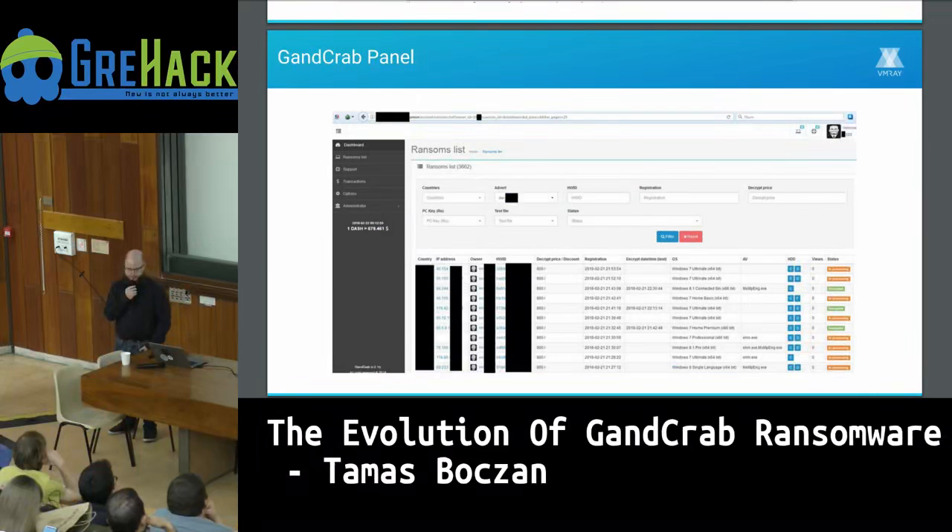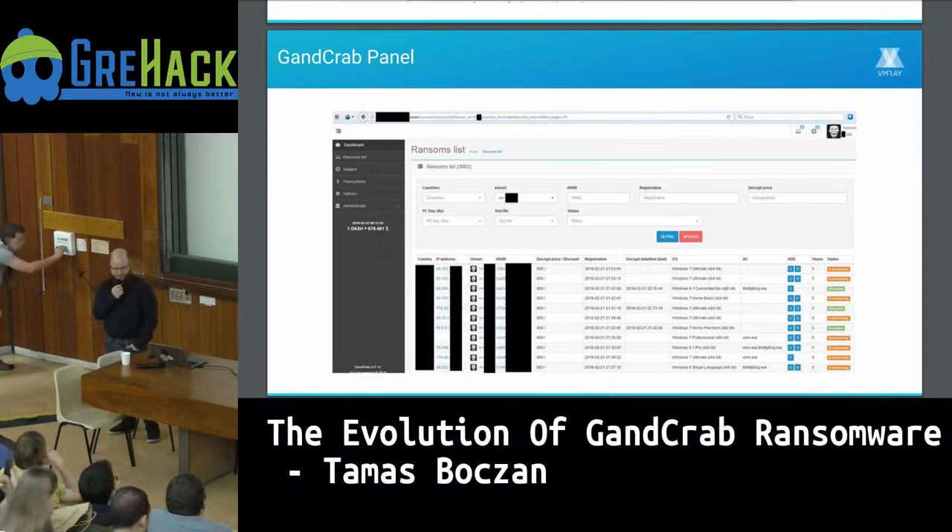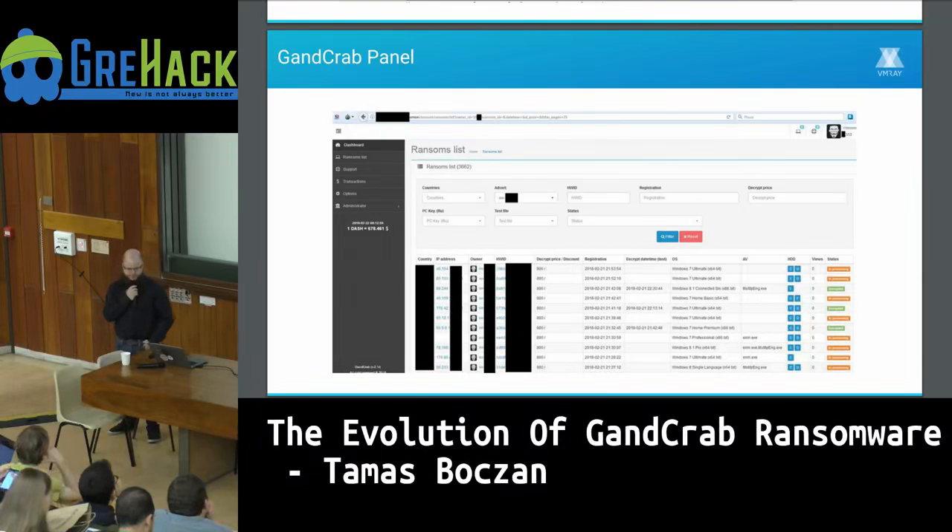The attacker gets a web panel where they need to click around. They have a bunch of information about their victims: IP address, operating system, whether encryption has started, or whether they've paid. There's also a support system where attackers can get support from the developers or provide support to victims. So if a victim wants to pay but doesn't know how to purchase cryptocurrency, they help them out.